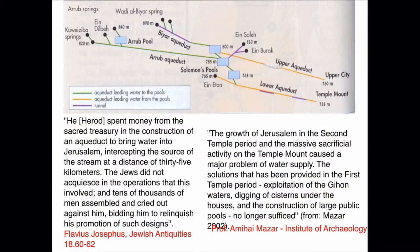Amihai Mazar, the leading archaeologist on this research, says: 'The growth of Jerusalem in the Second Temple period and the massive sacrificial activity on the Temple Mount caused a major problem of water supply. The solution provided in the first temple period — exploitation of the Gihon waters, digging cisterns under houses, and construction of large public pools — no longer sufficed.' So they needed this new construction.